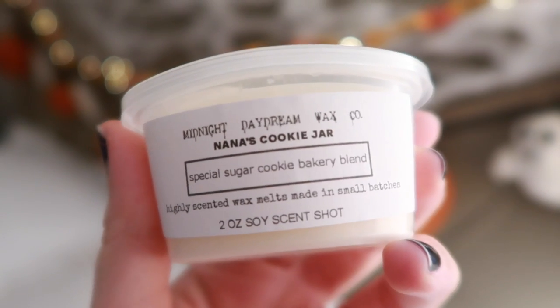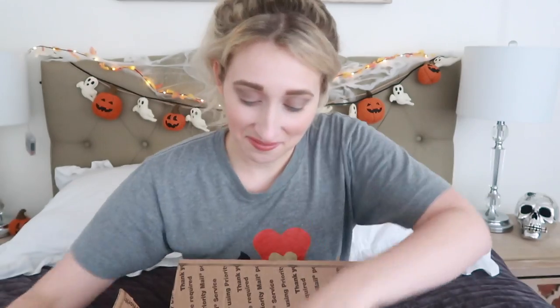Then I have Nana's Cookie Jar — a special sugar cookie bakery blend. It smells like candy corn to me, but with cinnamon in it. Really good. The Halloween Store: Witch's Cauldron, Dark Musk, Tonka, Patchouli, and Vanilla. Wow, that's cool — I've never smelled something like that. I'm just loving these Halloween scents.